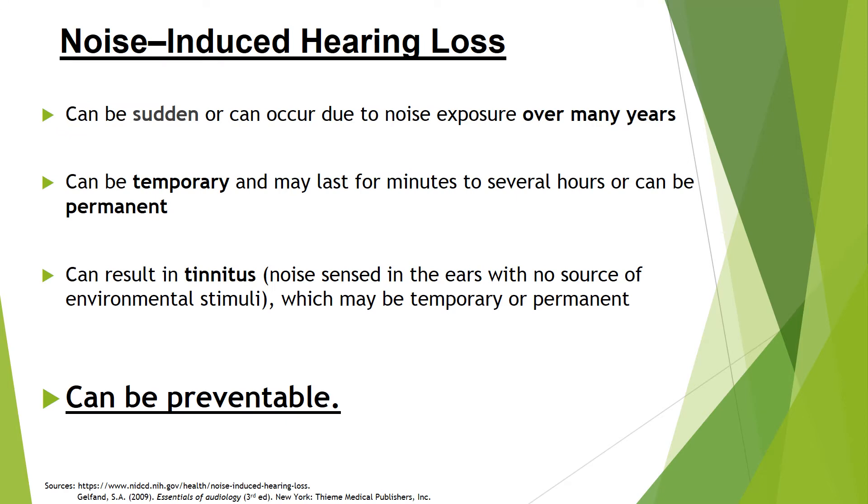Noise-induced hearing loss is a hearing impairment that can occur from sudden loud sounds, but often is the result of repeated exposure to noise over many years. A temporary threshold shift can occur during and after loud events with intensity levels over 80 decibels. For example, someone may go to a concert or a very loud sporting event, and afterwards notice that his or her hearing is impaired for a short while, but eventually sound sensitivity returns to regular levels. Noise-induced hearing loss can also be permanent. Tinnitus, which can be described as hearing a ringing or buzzing not caused by outside stimuli, can occur during and after exposure to sound as well, and can also be temporary or permanent.